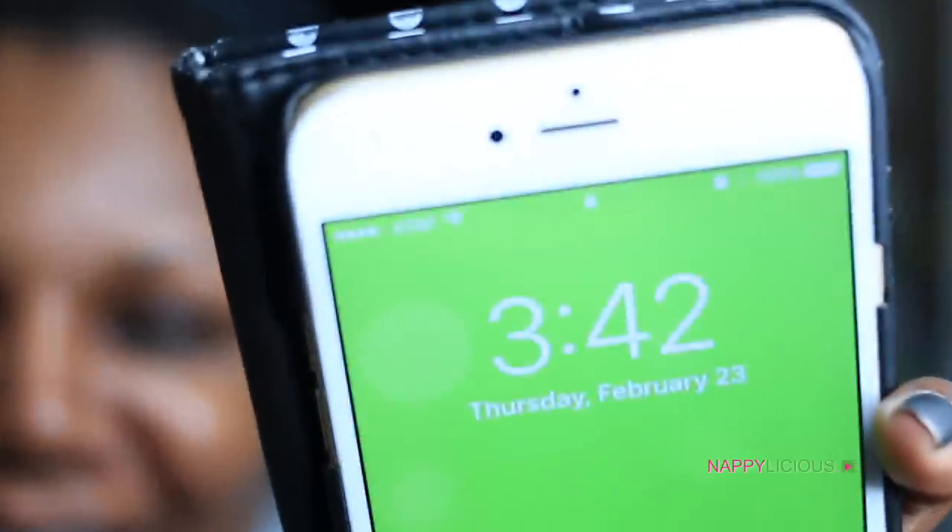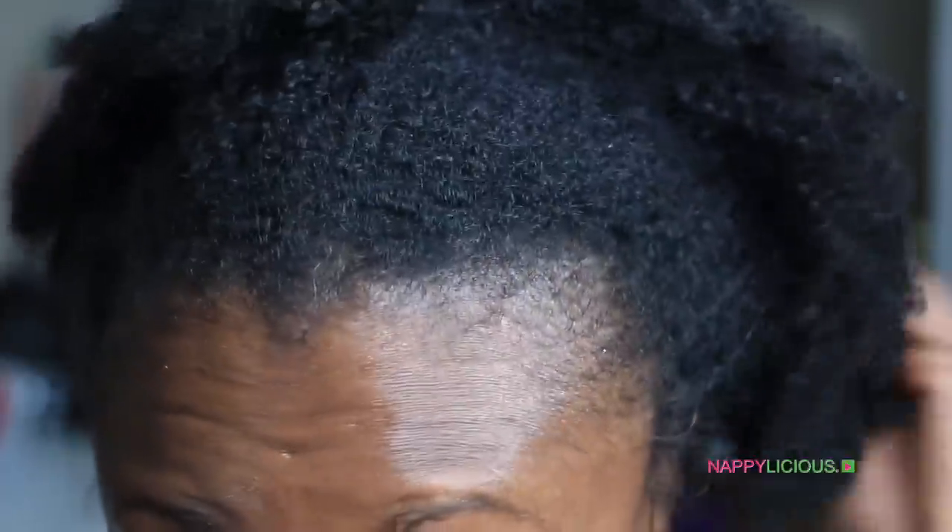Hey guys, this is Napalicious TV, my natural hair and beauty channel. You will be surprised at what 3 AM looks like — it is 3:42 in the morning!